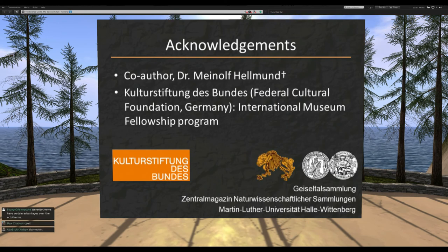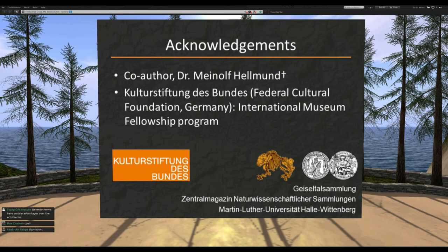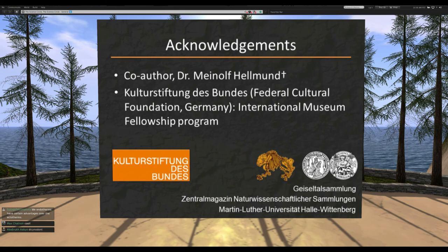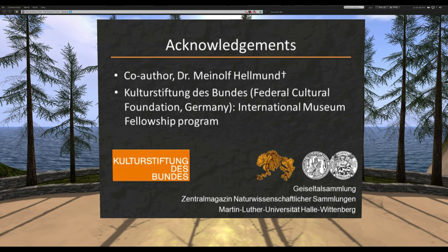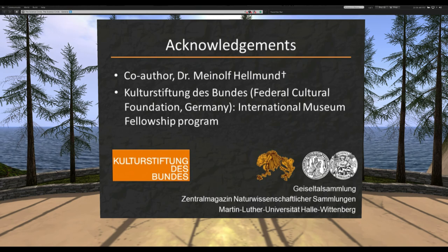Endotherms do have certain advantages over ectotherms — being able to colonize cold places is the biggest one. Reptiles can make it into some colder areas, but in terms of diversity, large body size, and commanding the ecosystem, mammals do cold environments way better. But in really warm greenhouse environments, it's not as clear-cut — in many cases in the past, reptiles actually did better than mammals in warm environments.